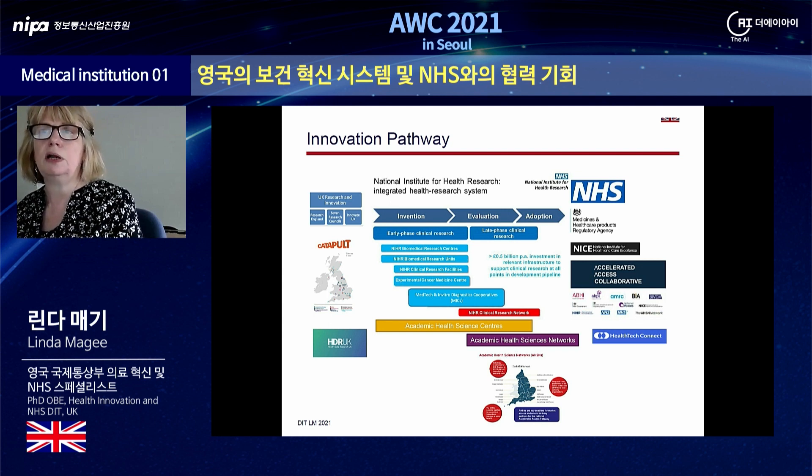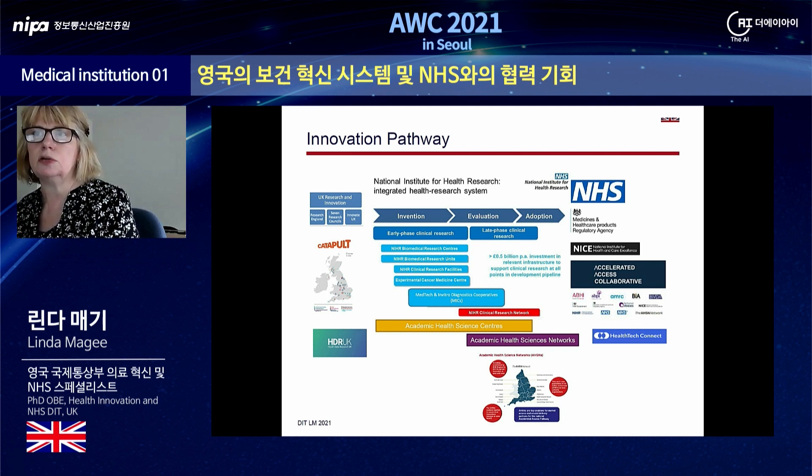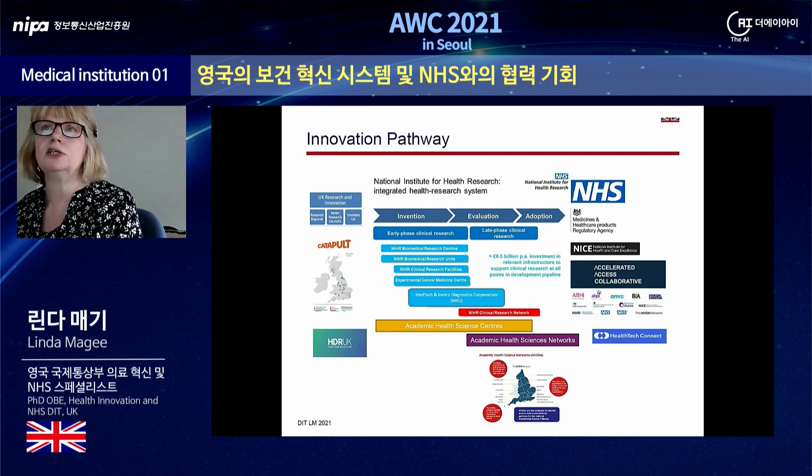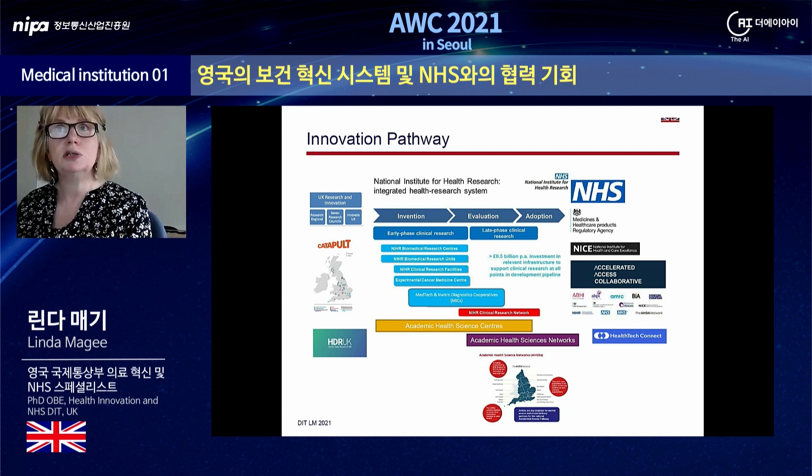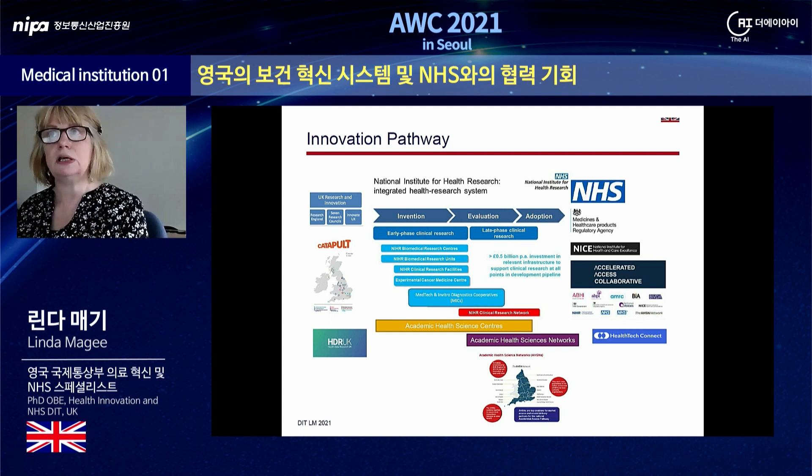NICE, in essence, looks at value for money for the NHS. It can make recommendations about what should and should not be used, and it looks at all new medicines and a growing number of health technologies. The Accelerated Access Collaborative brings many of these organisations together to ensure the most beneficial, game-changing technology can be delivered to patients at scale and as quickly as possible. Health Tech Connect is a single portal for the UK innovation support system. It's free to use and gives any company or innovator who registers potential access to one or more organisations in the system. Registrations will also be seen by NICE and NHS Supply, and there is the possibility for promising technologies to enter the horizon scanning process, which may ultimately end with the Accelerated Access Collaborative.